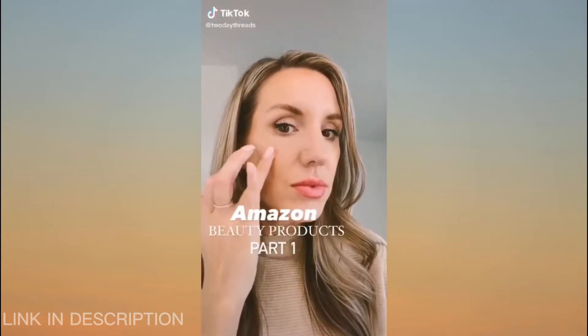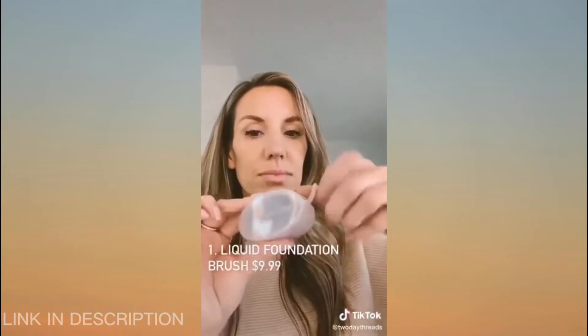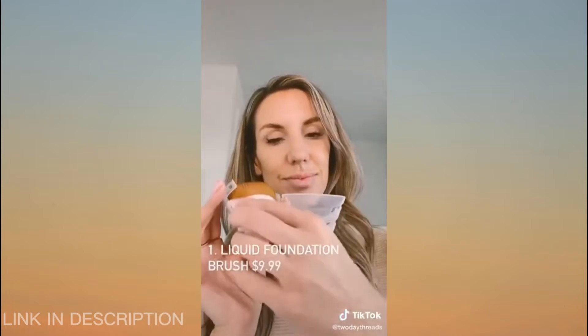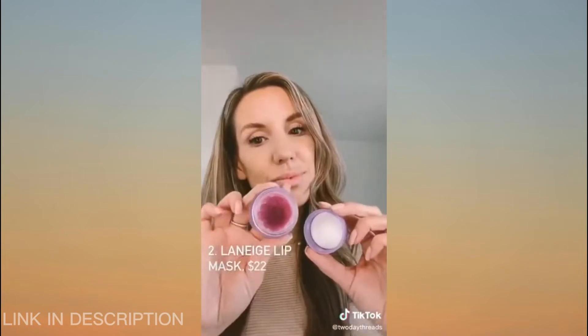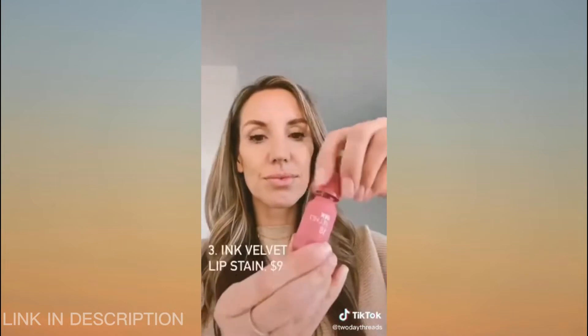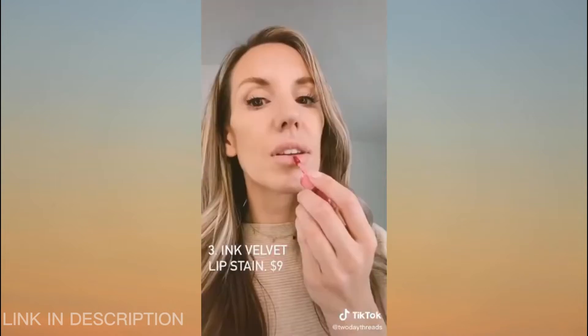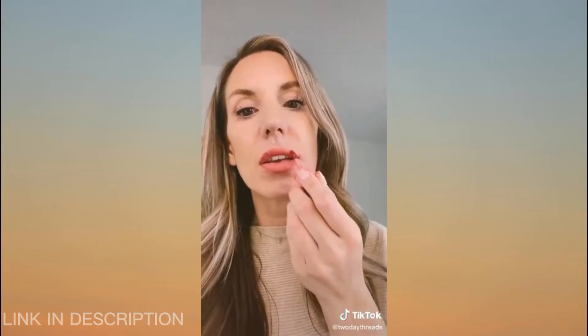Beauty products you didn't know you need off Amazon, part one. This liquid foundation brush comes in the cutest container — it's totally gone viral and for good reason. The bristles are incredibly soft and fine, giving it amazing blending capability, no streaks. I wear the Laneige lip sleeping mask every night; the gummy bear flavor is my fave and often not in stock so grab it while you can. I started using this ink velvet lip stain about a month ago — it gives my lips the right amount of tint, isn't sticky or heavy, goes on velvety soft, and can be used as a blush or even an eyeshadow. Comment for links.